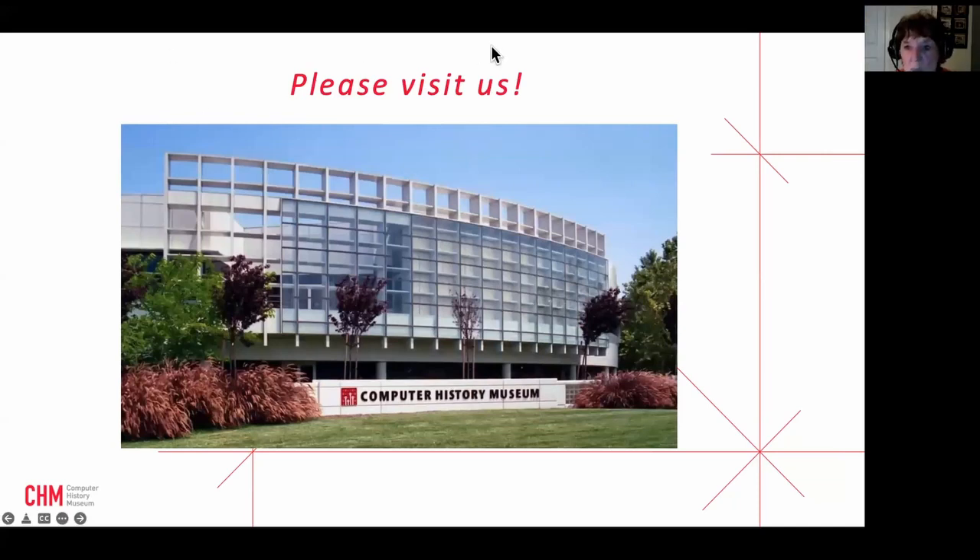That was a wonderful presentation. Thank you very much. Now we're going to open it up to questions — you can use chat or activate your microphone. One question: was the radar installation at Moffett Field part of the SAGE system? That's a great question. I think it was, but I don't know the answer for certain — I'll have to get back to you on that.